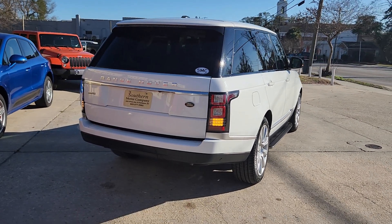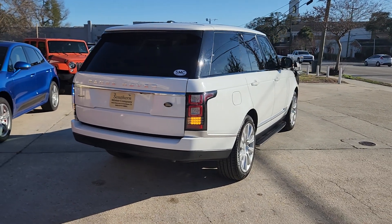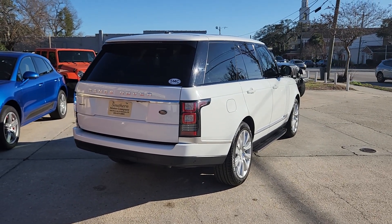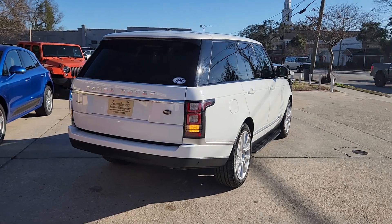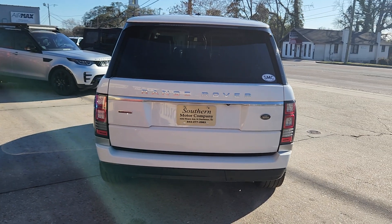Now this car is in absolutely beautiful condition. I'm loving the white with the dark tinted windows, with the two-tone with the black. This one's got that beautiful tan interior. Backup sensors, backup camera.